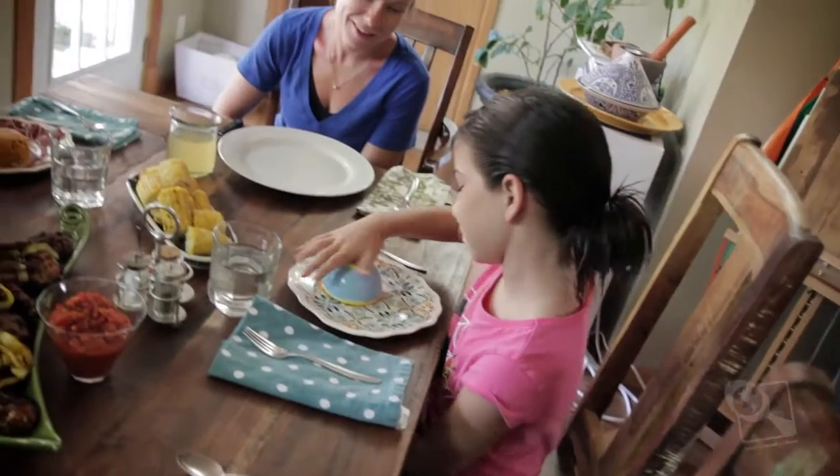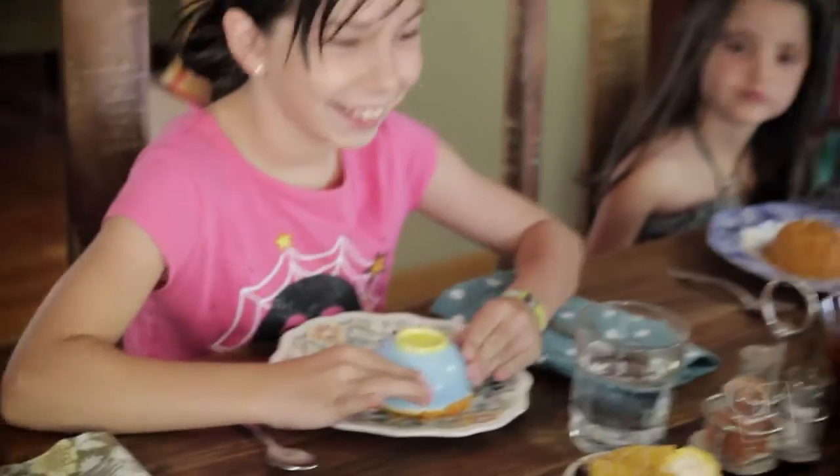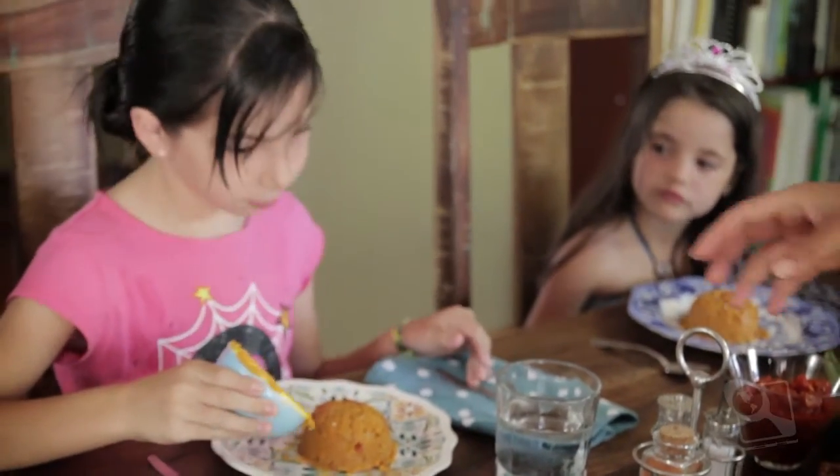What Ava and I talk about all the time is we say, what's the worst that could happen? You don't like it, right? And if you don't like it, what can you do about that? Drink some water if you don't like it and wash it away, right? And then it's over.